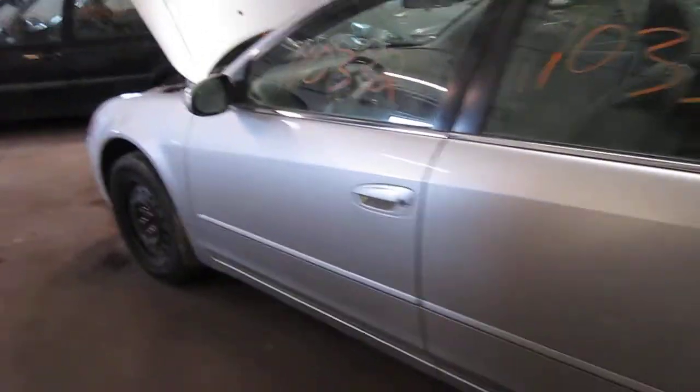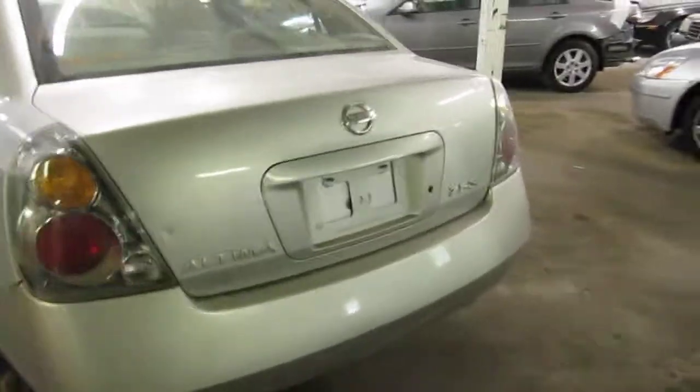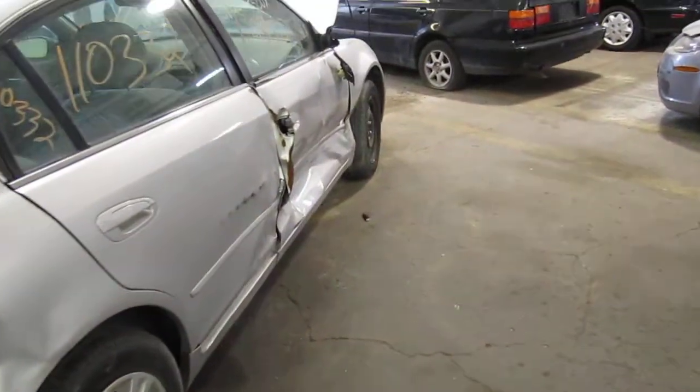We purchased this vehicle locally through one of our auctions due to a right side collision. The vehicle still does have several good body parts. Unfortunately, at the time of arrival, we were unable to run the vehicle.